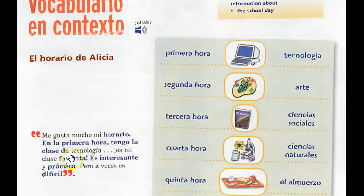En la primera hora tengo la clase de tecnología. La primera hora — you can tell by the context and because this appears first in the list. In English we have words like primary, prime, and premiere, all having to do with first. So primera hora is first hour, or in English we would say first period. First period she has technology class — tecnología. Segunda hora would be second period, and she has arte. Of course, arte is art.